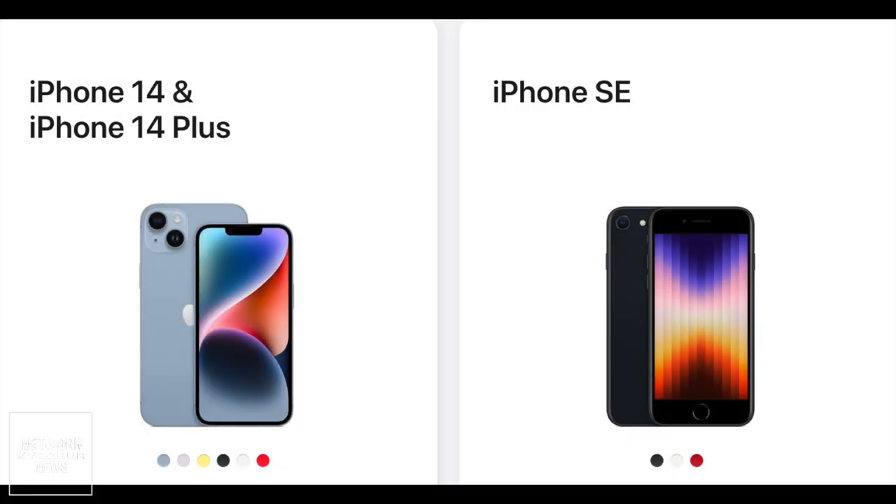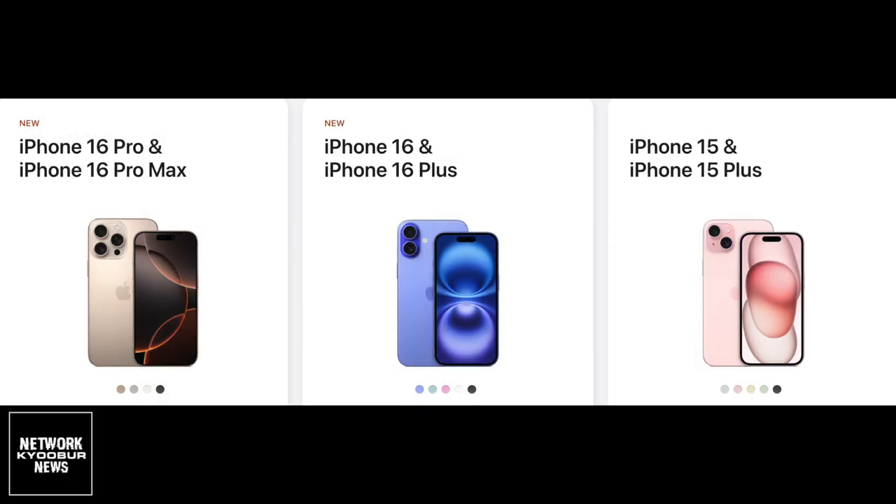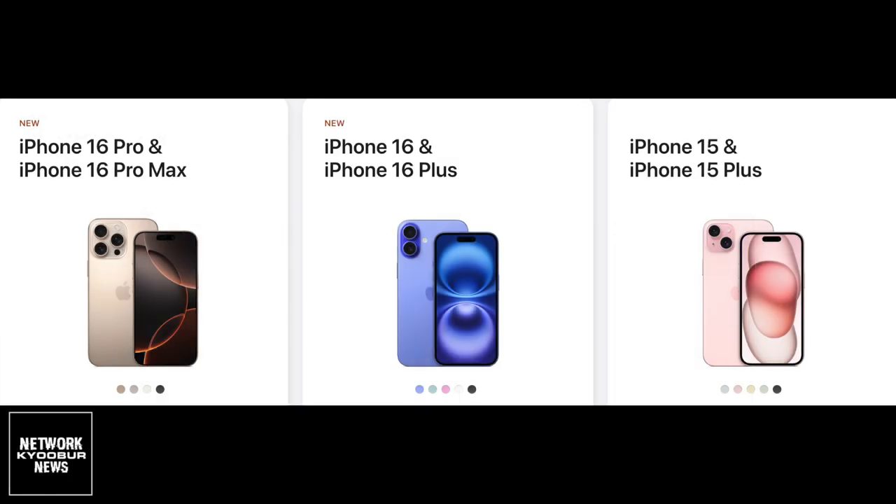iPhone SE – $429. iPhone 14 – $599, down from $699. iPhone 14 Plus – $699, down from $799. iPhone 15 – $699, down from $799. iPhone 15 Plus – $799, down from $899.